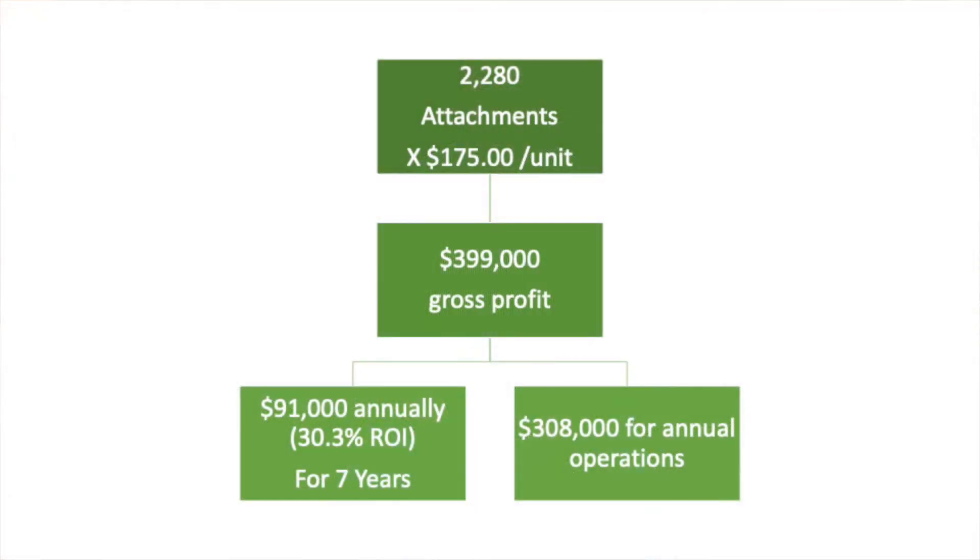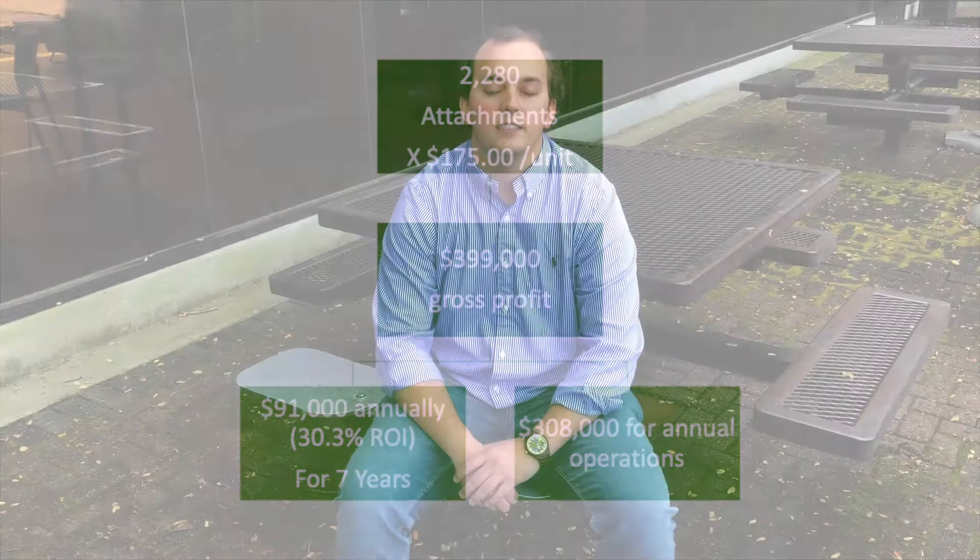These will have a gross profit of over $399,000. We can offer $40 per unit, which will then provide over $91,000 after these initial seat attachments have been sold. We can offer this for seven years, which will provide more than double the investment as long as we meet our baseline of 2,280 seats.